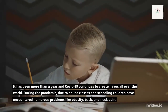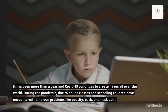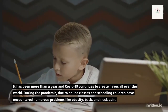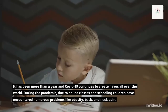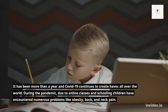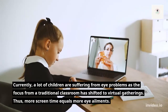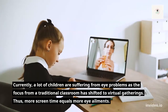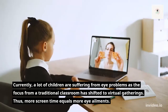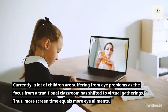It has been more than a year and COVID-19 continues to create havoc all over the world. During the pandemic, due to online classes and schooling, children have encountered numerous problems like obesity, back and neck pain. Currently, a lot of children are suffering from eye problems as the focus from a traditional classroom has shifted to virtual gatherings. Thus, more screen time equals more eye issues.